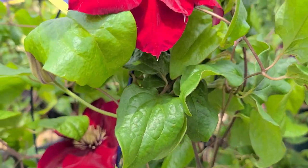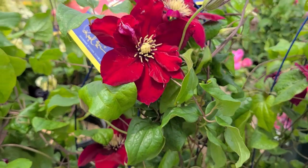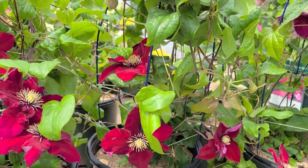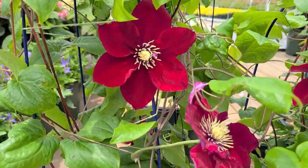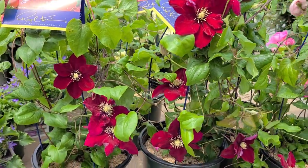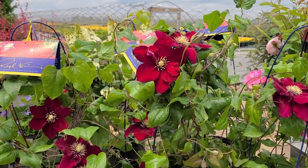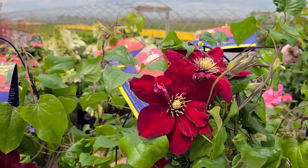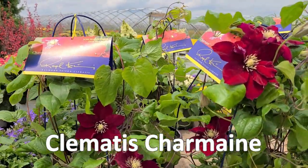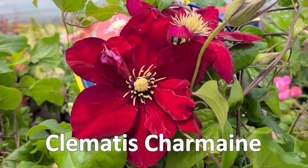It's from that older growth that you're going to get flower buds that will produce the semi-double and double flowers. If you prune it hard back — and there's nothing wrong with that — it's going to produce lots of young juvenile growth with predominantly single flowers. But when it's growing strongly and luxuriantly, you can look forward to three different types of flowers: always the same color, but single, semi-double, and double, all on the same plant. This is Clematis Charmaine, part of the Raymond Everson collection — a really gorgeous, deep, sumptuous, dark red flowering vine.